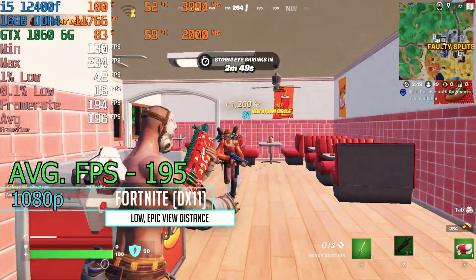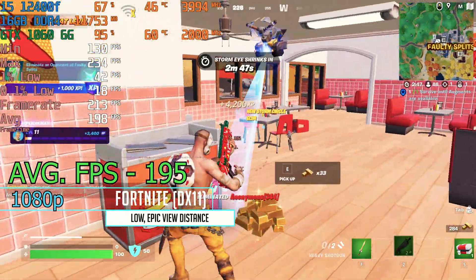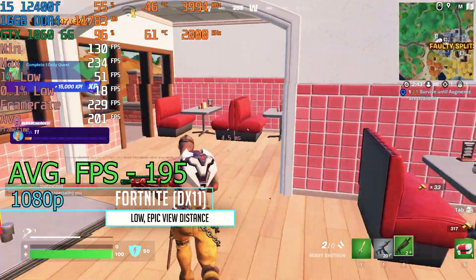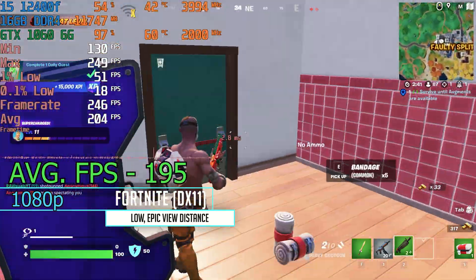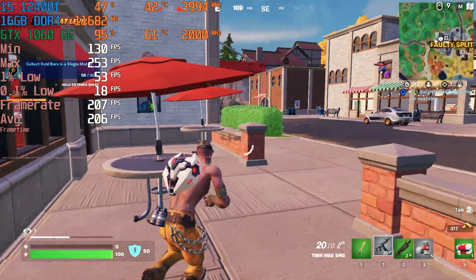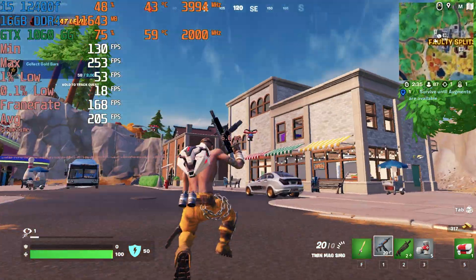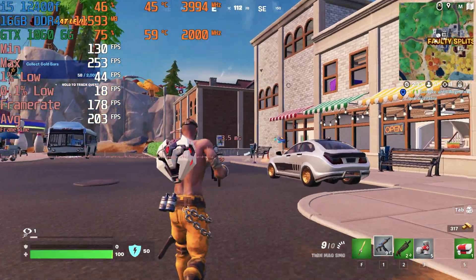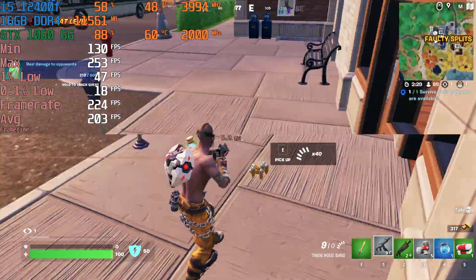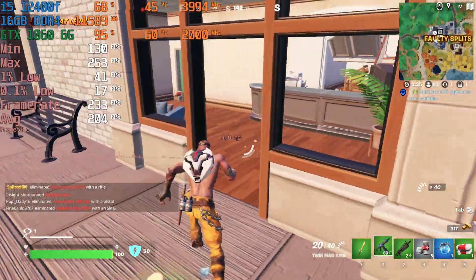Moving to Fortnite, the GTX 1060 really likes this game because the frame rate was way over 200 fps for a lot of the run, with an average fps of 195 overall. This completely owned the 3 gig version by about 30 fps, showing once again that the 6 gig reigns supreme in this game as well.